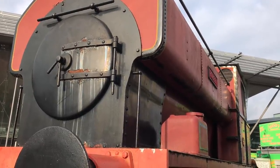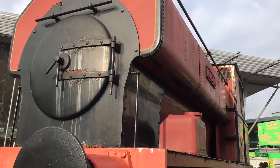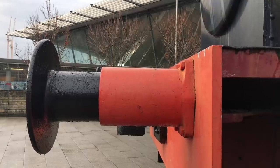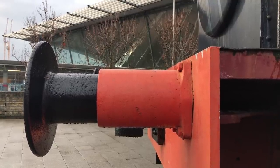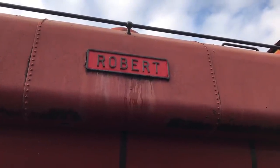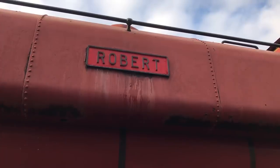But instead he was bought by some railway preservationists from Quainton Road. Then he went to the Foxfield Railway. Then he went to Peak Rail. Then he went to the Midland Railway, where they gave him a new name: Robert.